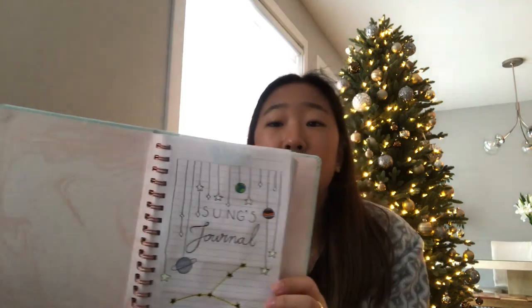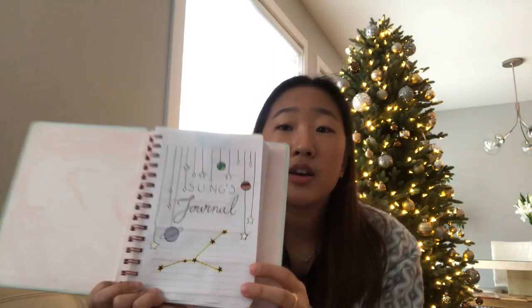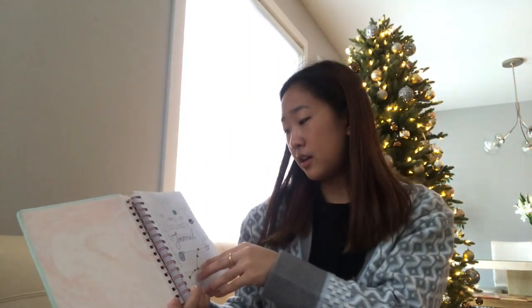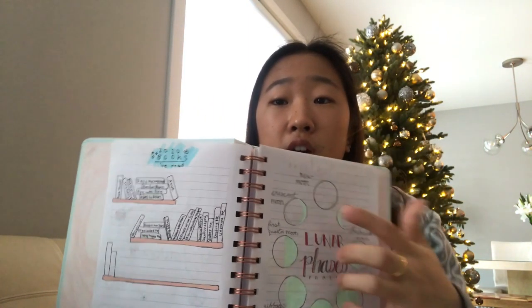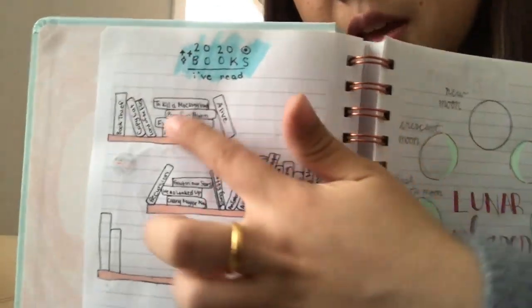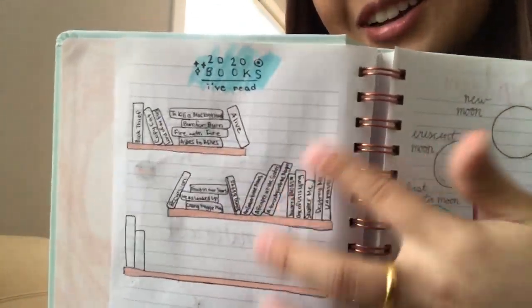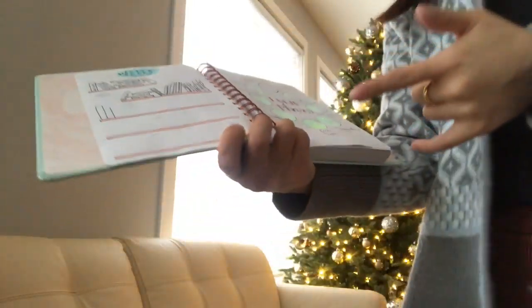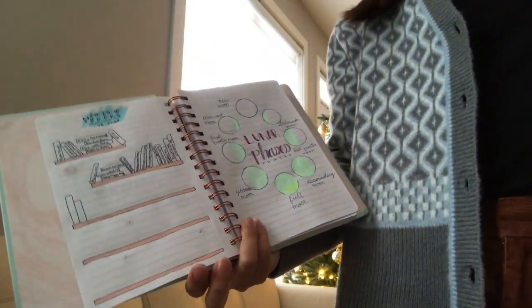I actually started this a couple months ago, but never really got into it. This is a notebook that I got from Chapters a couple years ago. This is my cover page that I created — it just says Sung's Journal. And then the next page is the books I've read so far, just like books in columns, kind of. It's a bookshelf with the titles of the books I've read. So I'm going to update my bullet journal today.